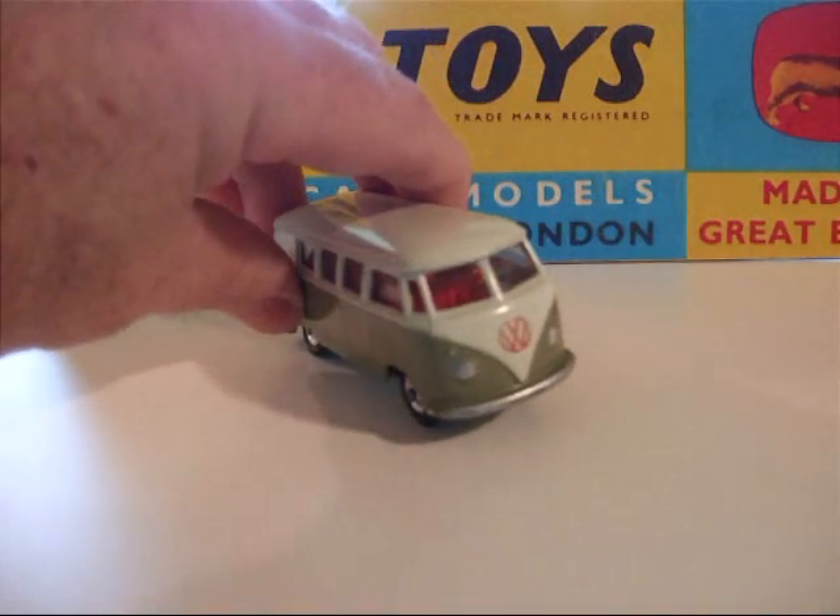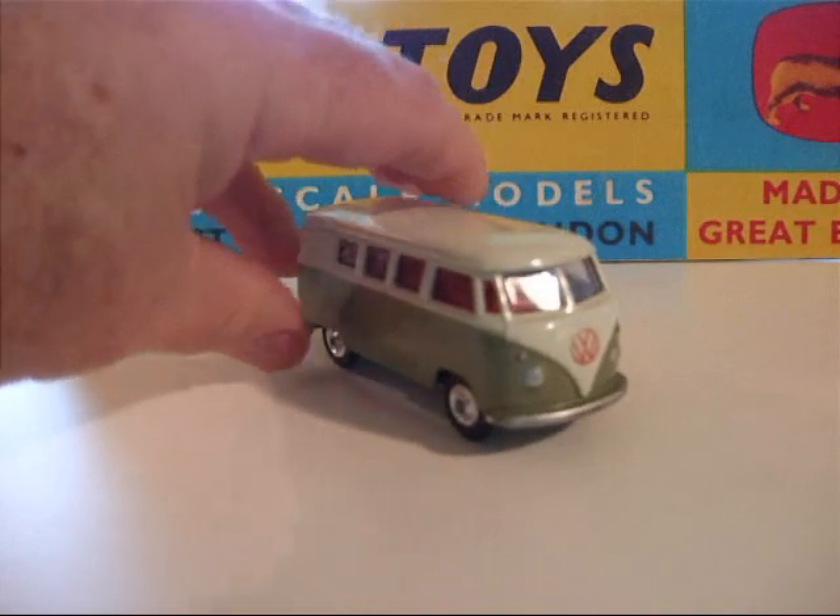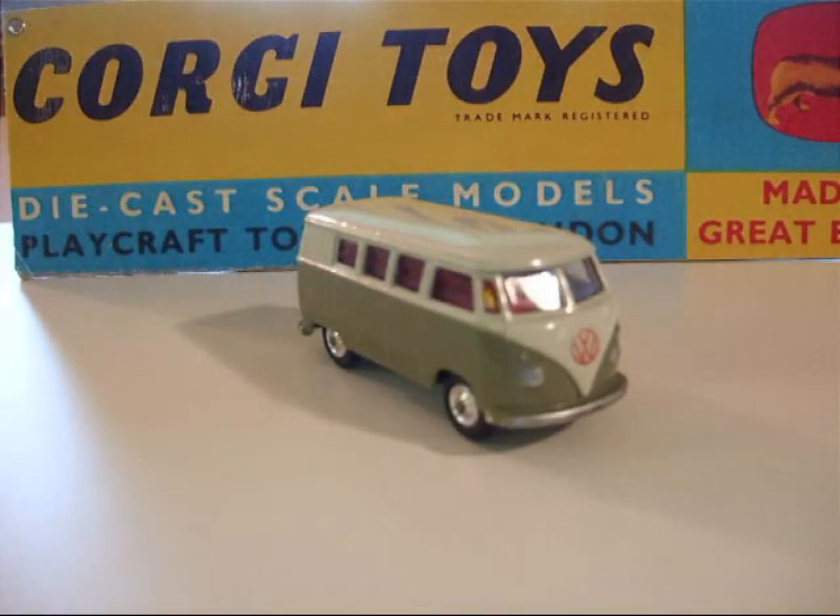It's a very attractive vehicle, and a lot of these were on the road years ago.